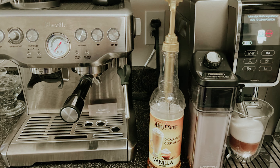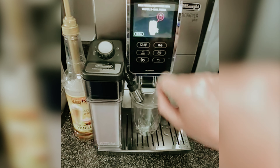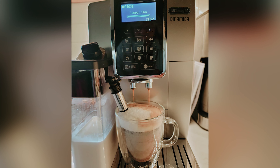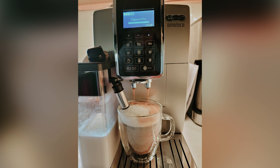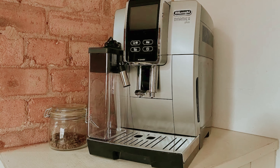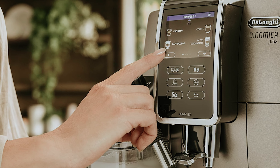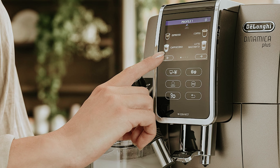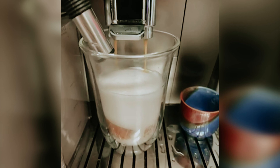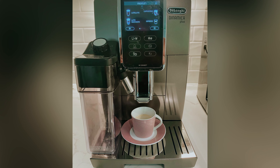You'll love how easy it is to fill, attach, and clean the milk carafe, and because it's detachable you can store any unused milk in the fridge for later use. When you choose a drink that includes milk, the machine guides you through the frothing process and even reminds you to run a cleaning cycle for the milk container. The touchscreen interface on the Dinamica is responsive and user-friendly, with 16 drink options available — including favorites like latte, cappuccino, and regular coffee. You can even save your settings for one-touch brewing convenience.